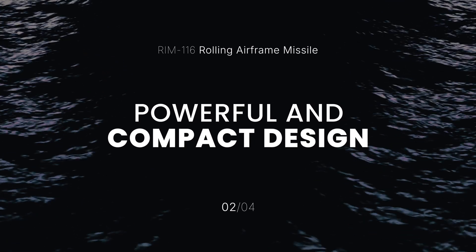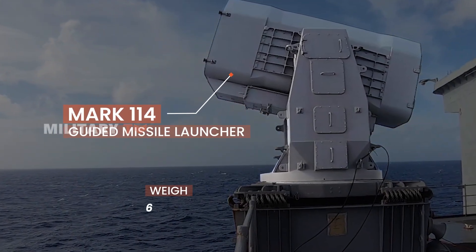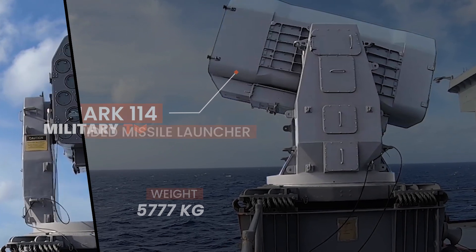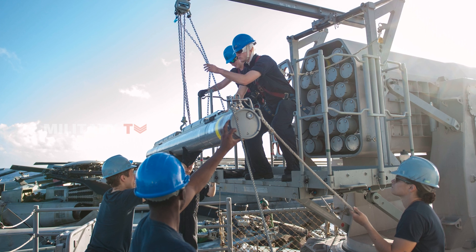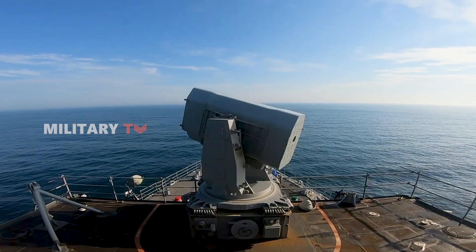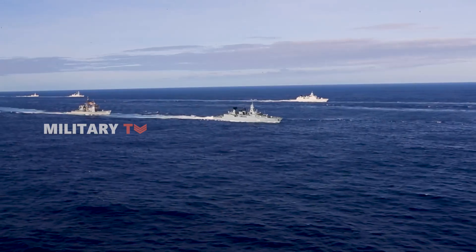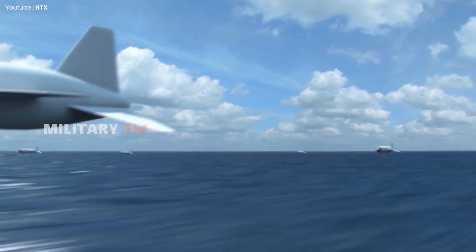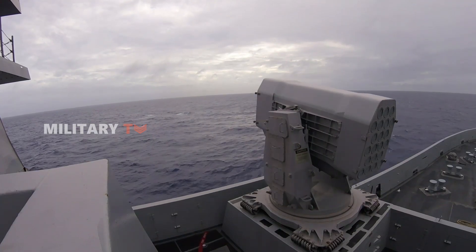The RAM is launched from a Mark 1-14 guided missile launcher, a unit that weighs 5,777 kilograms and has the capacity to store 21 missiles. The missile's range is also noteworthy, as it can engage targets up to 5.4 nautical miles away, giving naval ships an essential defensive capability to neutralize incoming threats such as aircraft or missiles before they pose a serious risk.